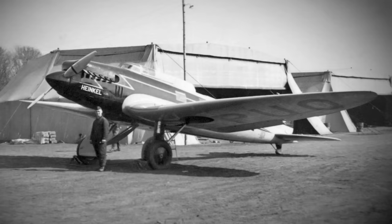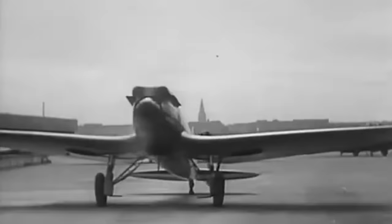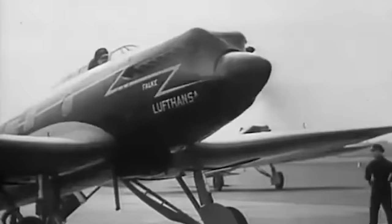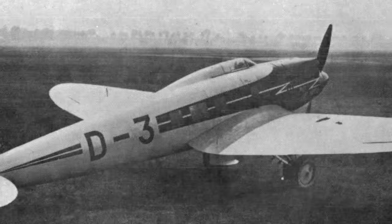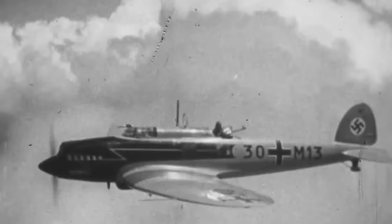The Heinkel HE-70 blazed onto the scene, its design a testament to Heinkel's commitment to sleek, streamlined aesthetics. The aircraft boasted an engine mounted at the very nose of its slim duralumin monocoque fuselage, slung low to cut through the air like a knife. Facing it head-on, you'd see a rectangular snout that smoothly transitioned into a rounded torso and tail — a picture of aerodynamic efficiency. The cockpit, nestled just forward of the centerline under a snug framed canopy, was nudged just a tad to the port side, giving her a unique profile.